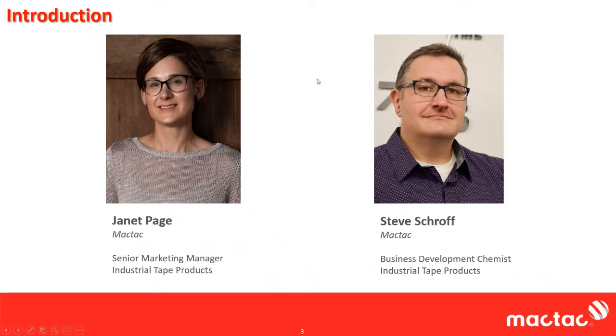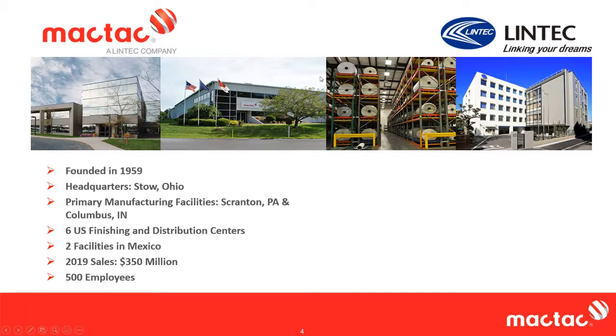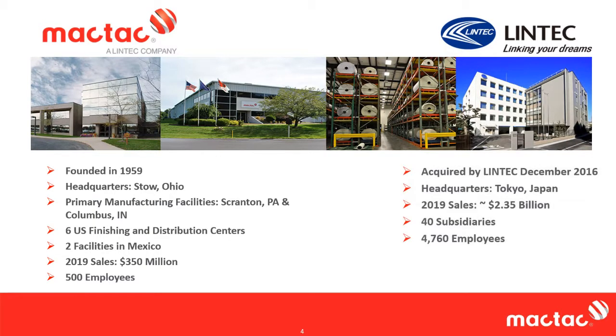MACTAC is roughly a $350 million company. We're based in Stow, Ohio. In 2016, MACTAC was acquired by the Lintec company based out of Tokyo, Japan. Our Stow location is the North American headquarters for Lintec USA. The Lintec USA companies include MACTAC, Matico, who specializes in high-end window films, and VDI specializing in metalized films.